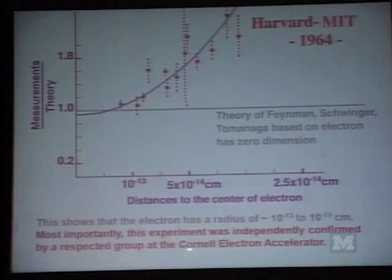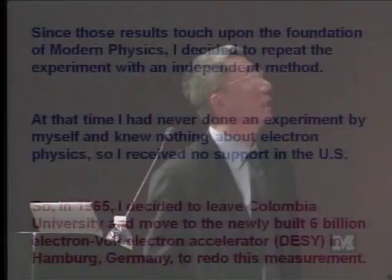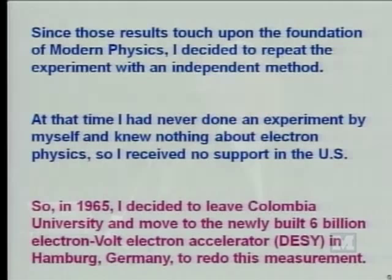Most importantly, this experiment was independently confirmed by a respected group at Cornell. Those were done by three of the world's leading experimentalists. Since those results touch upon the foundations of modern physics, I decided to repeat the experiments with independent methods. At that time, I had just left Michigan. I had never done an experiment by myself. I knew nothing about electron physics. So I received no support whatsoever.